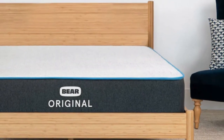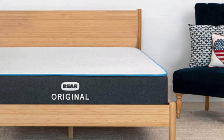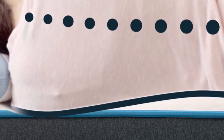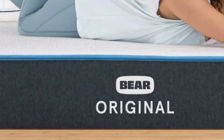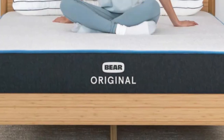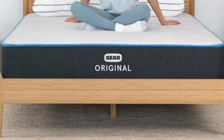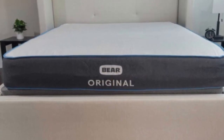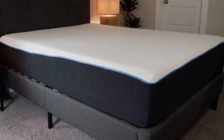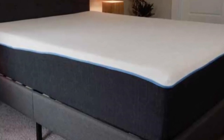The Bear Original stands out thanks to its notable contouring, advanced cover material, and its competitive price point. While it falls as a 7 on the firmness scale, it nevertheless offers plenty of pressure relief because of the cloud-like cushioning of the comfort layer. The comfort layer is made with stacked layers of graphite gel memory foam and a responsive polyfoam. The memory foam layer provides an excellent hug sensation to relieve pressure points, providing a soft and welcoming feel. The graphite-infused foam works to reduce heat retention and prevent motion transfer across the sleeping surface.